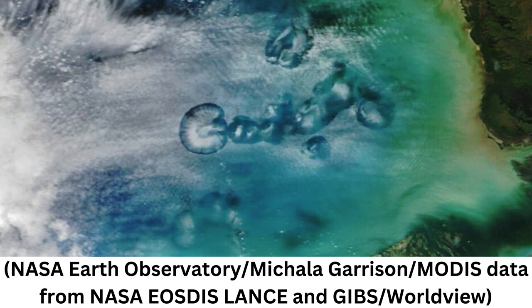NASA's Terra satellite recently captured a strange image of the sky above the Gulf of Mexico and just off the coast of Florida, which revealed some odd, eerie holes in the clouds. The clouds looked like someone had taken a hole punch to the sky.